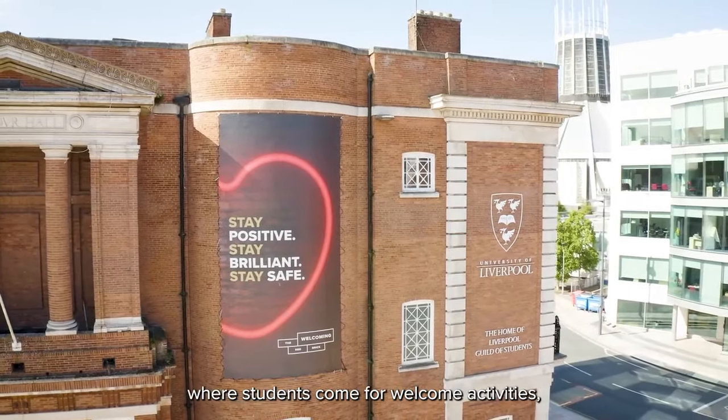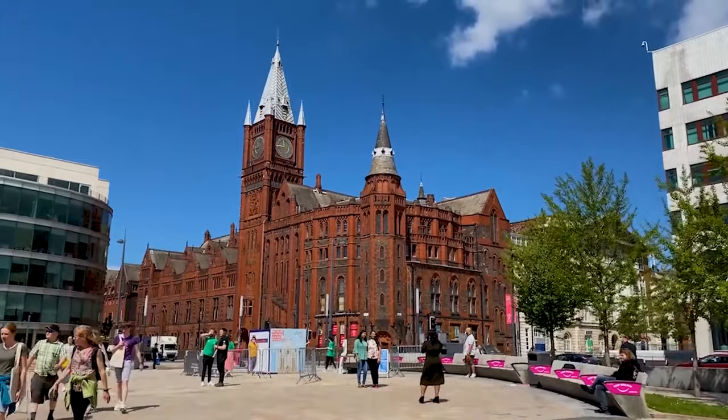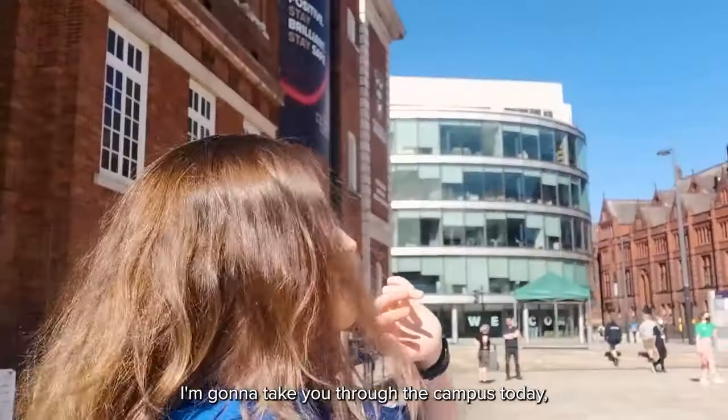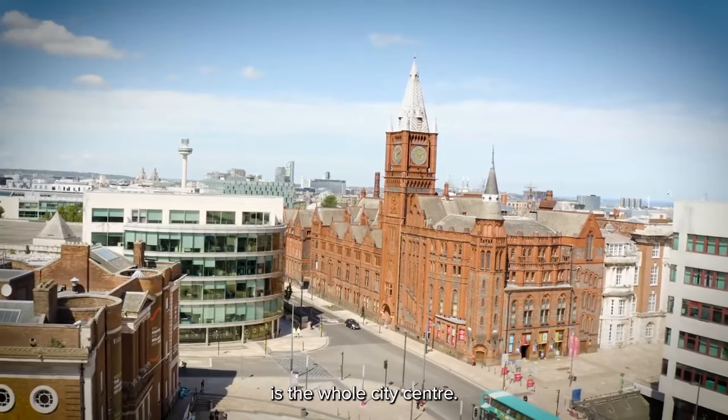We're at the University Square now, where students come for welcome activities, graduation pictures, and a regular farmers market. This right there was actually the original Redbrick University, founded in 1881. I'm going to take you through the campus today, but down that road — about 10 minutes — is the whole city centre.